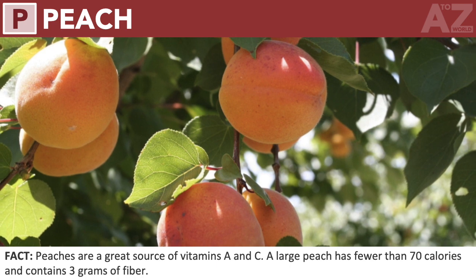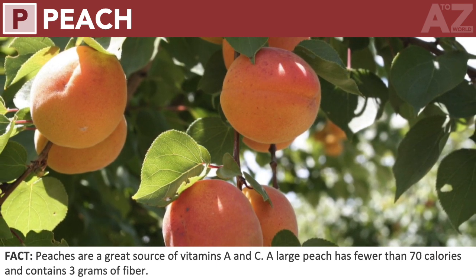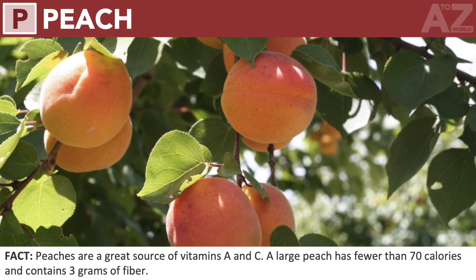Peach. Peaches are a great source of vitamins A and C. A large peach has fewer than 70 calories and contains 3 grams of fiber.